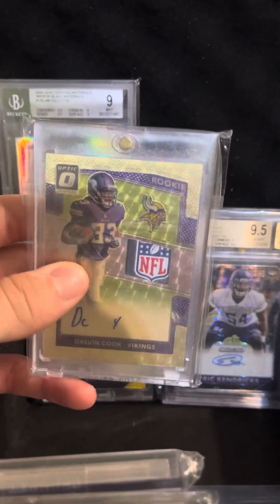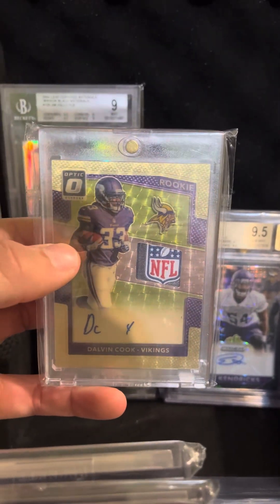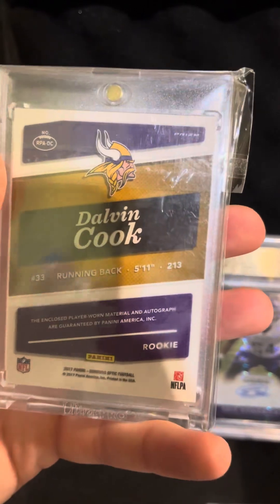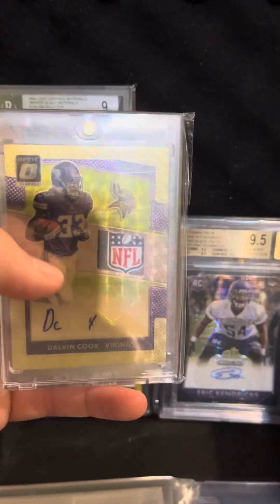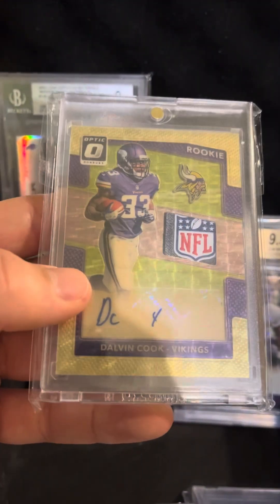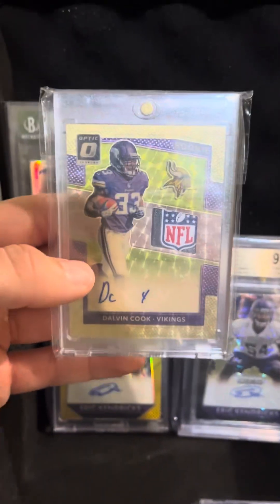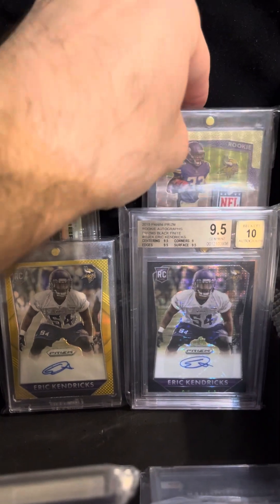Continuing on, we have a card you've already seen in my collection that I still have — a big card: a Dalvin Cook 2017 Optic RPA NFL Shield, 1 of 1. Definitely a grading candidate in the future; really haven't gotten around to it, but very clean card overall. I love the gold vinyl slash superfractor parallel — it's definitely my favorite. The way it just shines — very nice card in my collection.